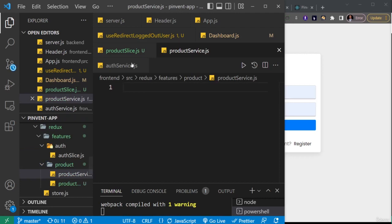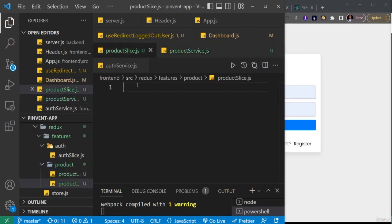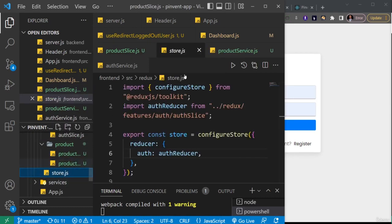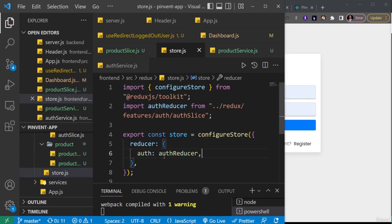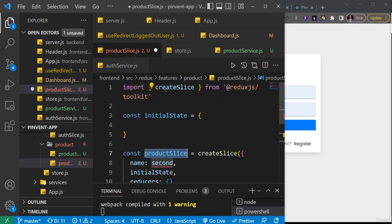Now we have the two main files we need. First, let's create the product slice. I'll also open the store because after creating the product slice I'll need to import it there. Coming to productSlice, I'll use my shortcut 'rx slice' and hit enter — that shortcut will generate the slice for me.